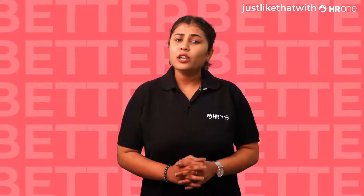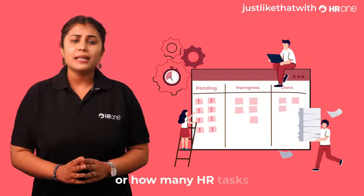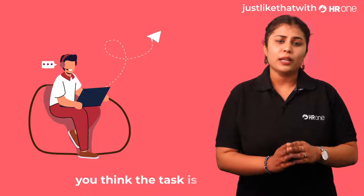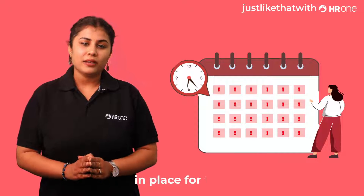How well do you know where your HR tasks are stuck company-wide, or how many HR tasks are pending in a given month? By calling or emailing everyone you think the task is pending from, right? Stop wasting your time, because we have a better process in place for that.